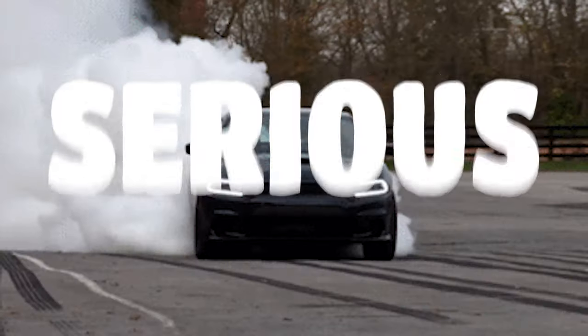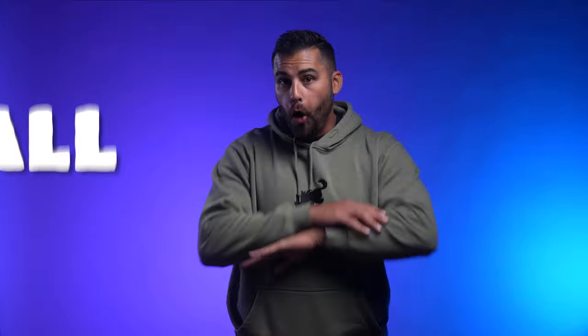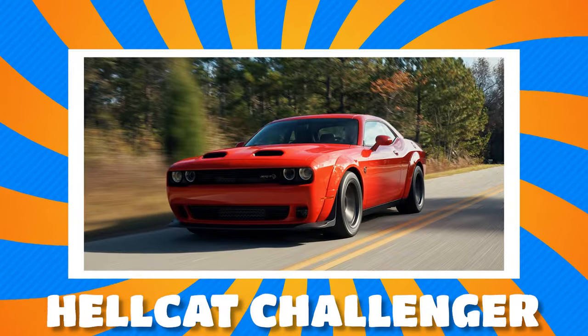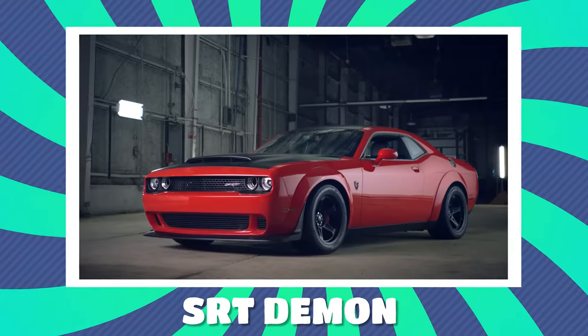Dodge is no amateur when it comes to bringing serious horsepower to the world of cars. In 2015, they broke all the rules, producing the fastest accelerating muscle car, the Hellcat Challenger, and the world's fastest production sedan, the Hellcat Charger. As if that wasn't enough, they turned up the dial to 11 and brought out the SRT Demon.